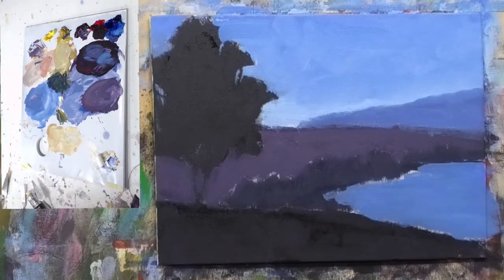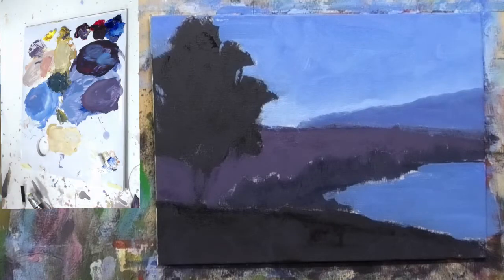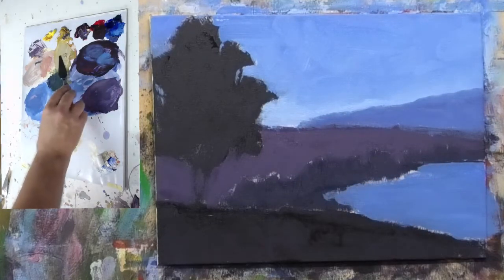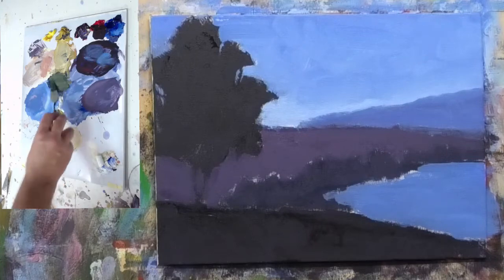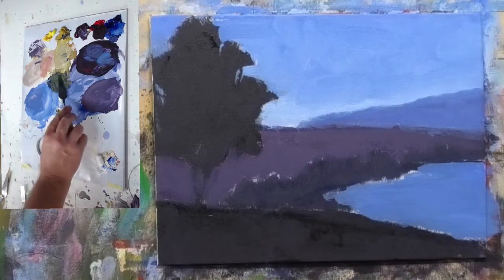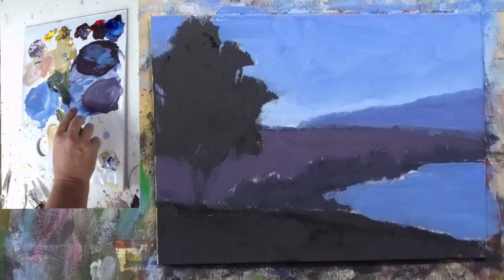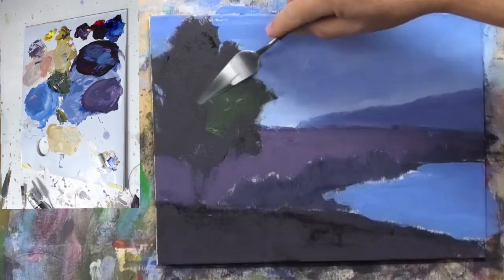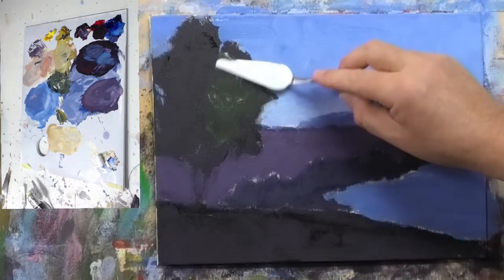I want this to be a warm middle-value green. We've got the dark up on the board — that's the dark shadow of the tree. If you look at any tree you'll see there's a shadow side. So I'm going to get some mid-tone, lighter in value and warmer, and put that in here. I'm going to scrub around and move that paint around with the palette knife.